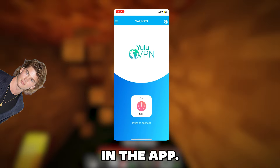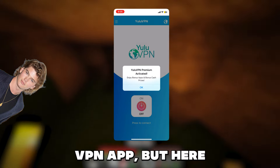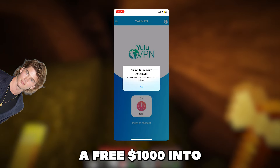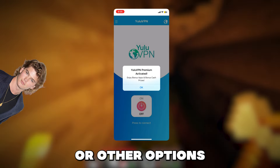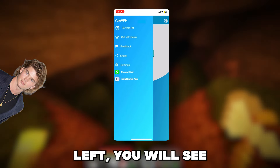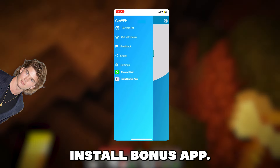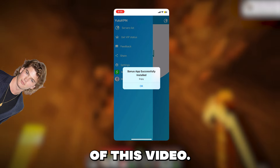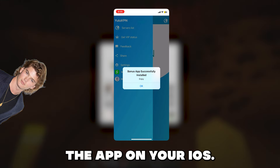Now if we open it, we are now in the app. It looks like a completely normal VPN app, but here we will get the bonus app and also a free $1,000 into our Cash App, PayPal, or other options that they have. If we click the menu in the top left, you will see a button that says install bonus app. If we click this, this will install the app that I showed you in the intro of this video. And that's pretty much how you get the app on your iOS or Android device.